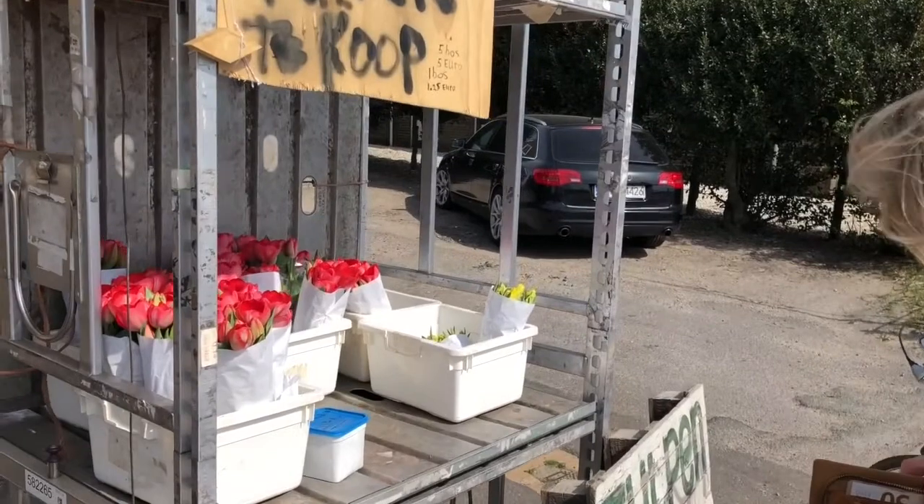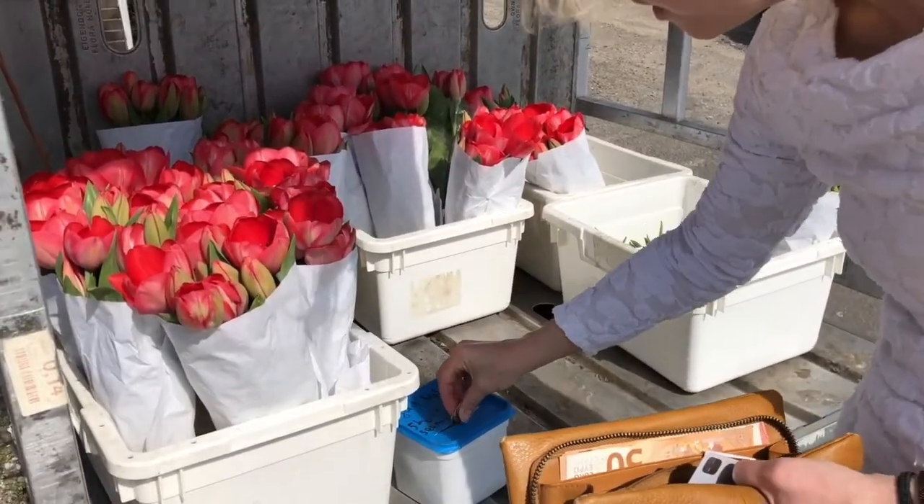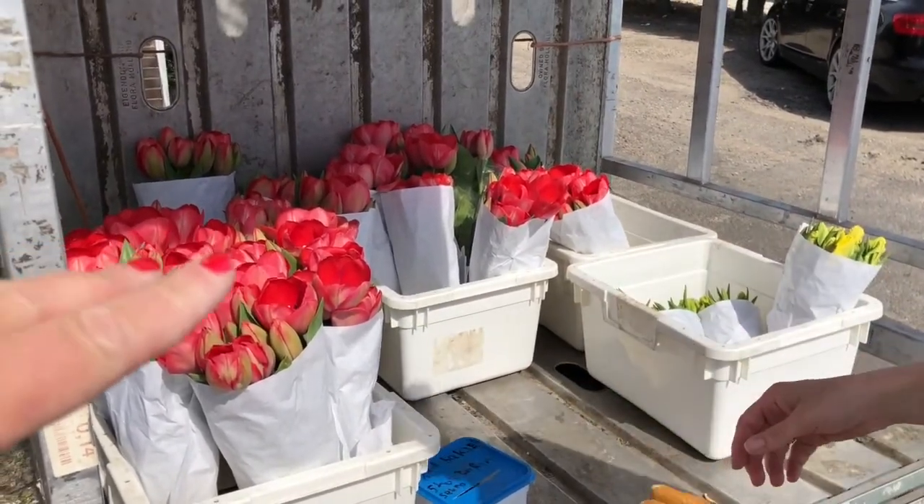5 bunches of tulips for 5 euros only — it's all based on good trust. Put your money in a small box at the stand and take the tulips you like.